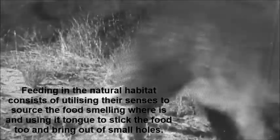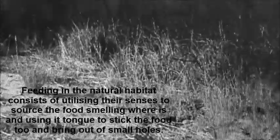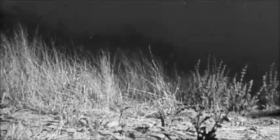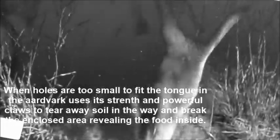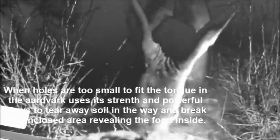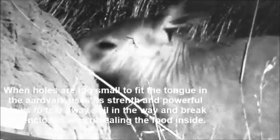Feeding in the natural habitat consists of utilizing their senses to source the food — smelling where it is and using its tongue to capture food, allowing it to stick to the tongue and bring it out. When holes are too small to fit the tongue in, the aardvark uses its strength and powerful claws to tear away soil, breaking open the enclosed area and revealing the food inside.